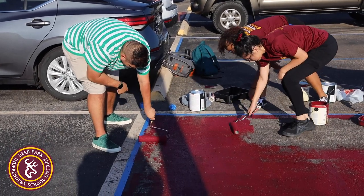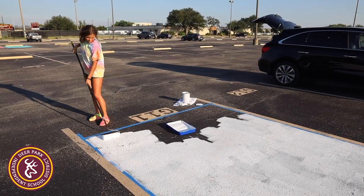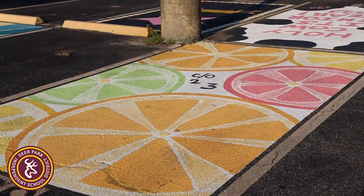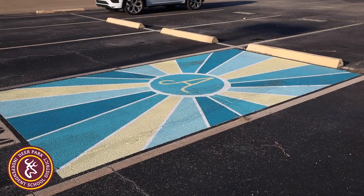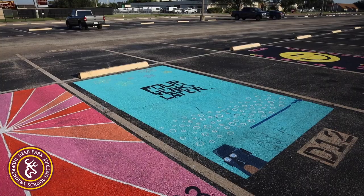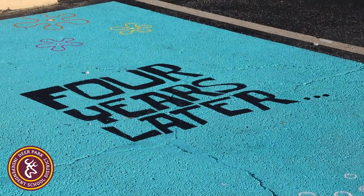I did an online poll on my Instagram where I asked seniors what they wanted me to do as their senior rep, and a lot of suggestions were painting their parking spot because they had seen it all over La Porte. So what I did was I emailed tons of schools around us that have their students paint their parking spots, and even some schools that aren't around us.